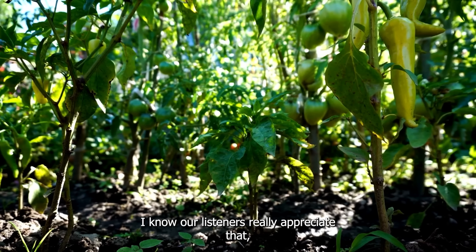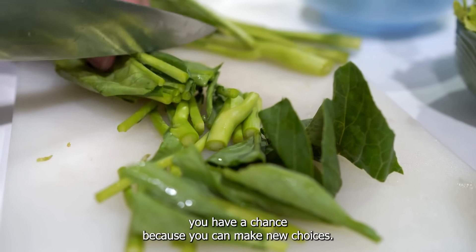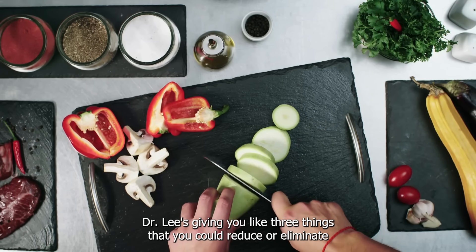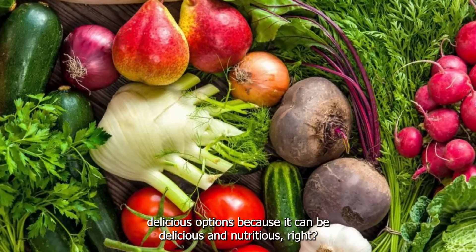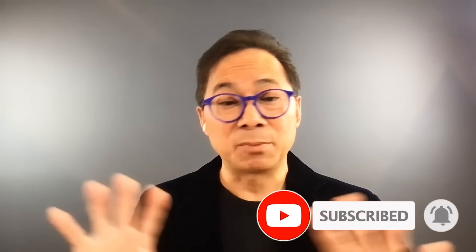Every day you have a chance because you can make new choices. Dr. Lee has given you three things to reduce or eliminate — cut down or cut out — and three delicious options, because it can be delicious and nutritious. If you're interested in more eye health tips and nutritional advice, don't forget to subscribe and hit that bell icon. For further details on how to protect your vision, check out Dr. William Lee's latest insights. Stay healthy and see the beauty in the world.